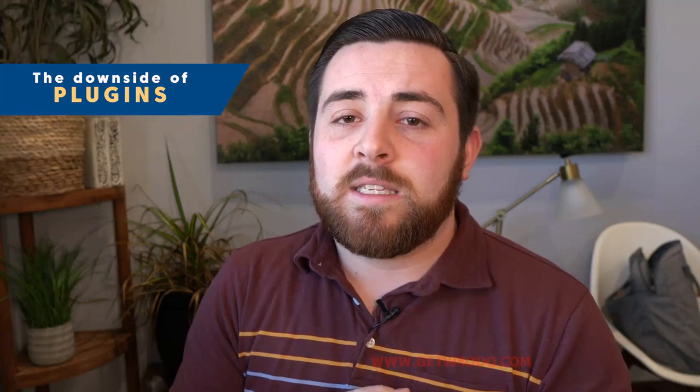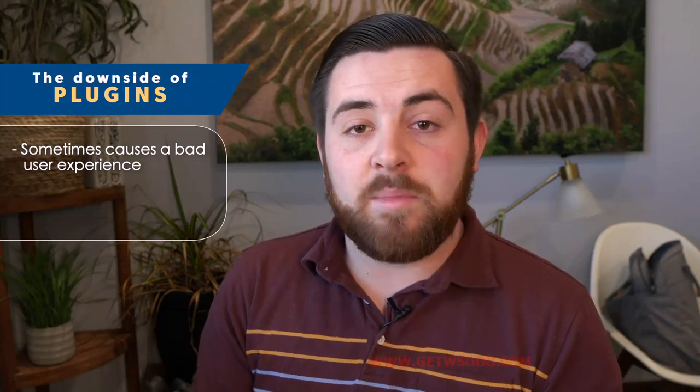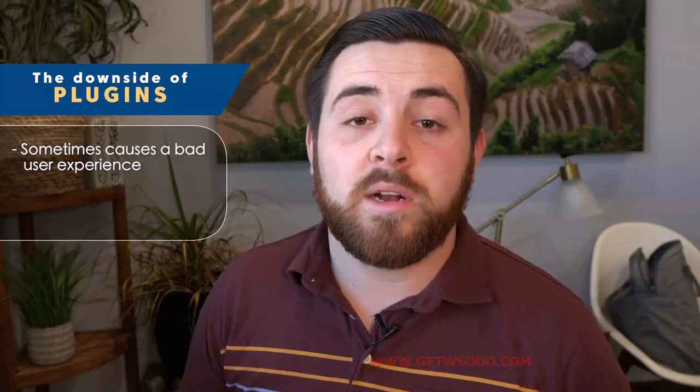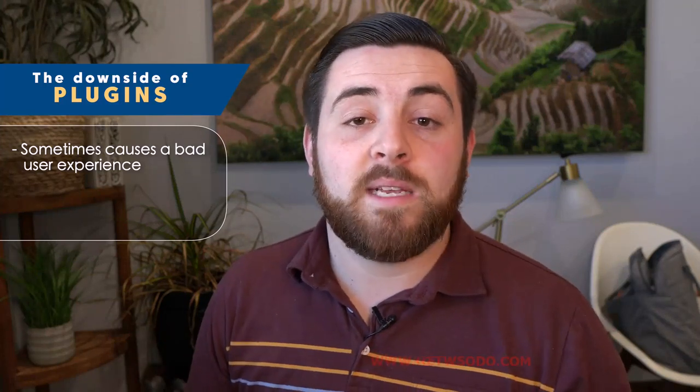Plugins are great — they add good functionality — but there are also some significant downsides you need to be aware of. The first downside is that plugins can sometimes cause a bad user experience. Plugins can slow down your website significantly because they're created by third parties, not by the same company that created WordPress. You really don't know what the plugin code contains, and sometimes that code is very heavy and slows down your website. One of the important factors Google looks at is site speed.